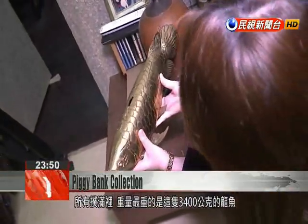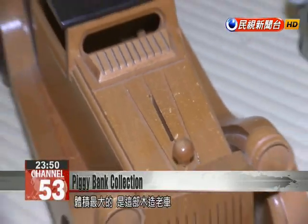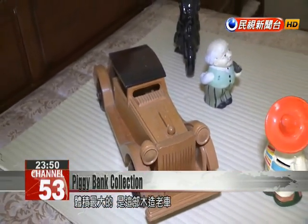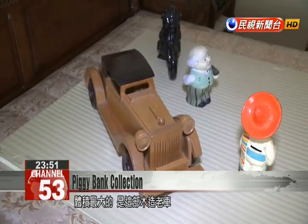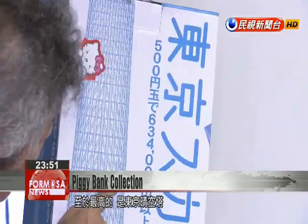Liu's heaviest piggy bank is this 3.4kg dragonfish. As for which piggy bank can hold the most coins, it's this old-fashioned wooden car. Liu's tallest piggy bank is a replica of a Tokyo Skytree.